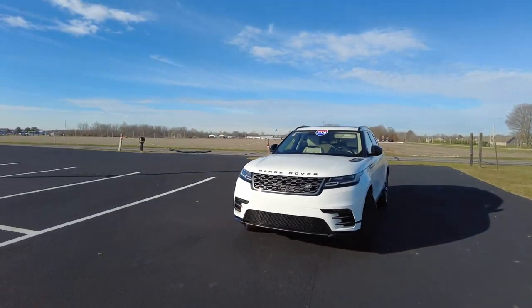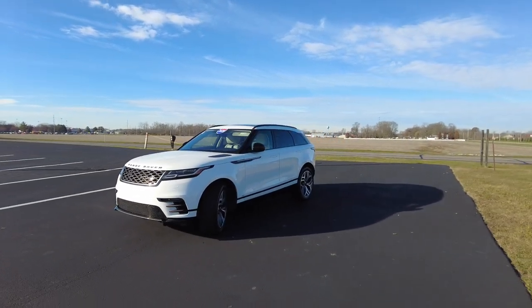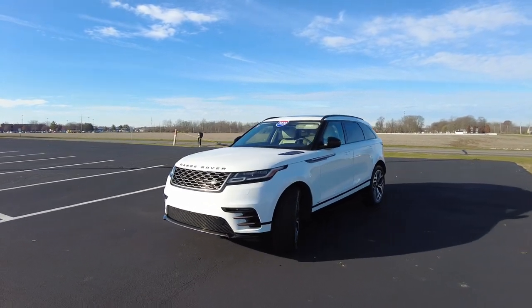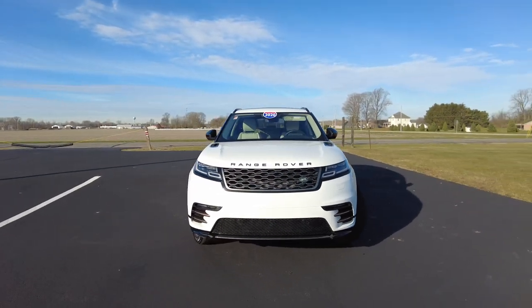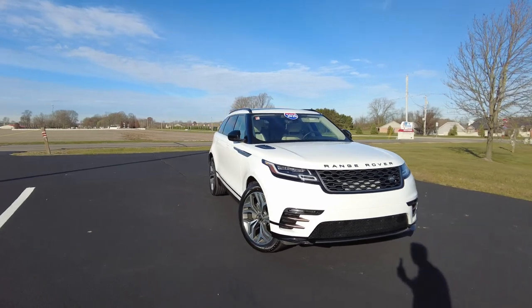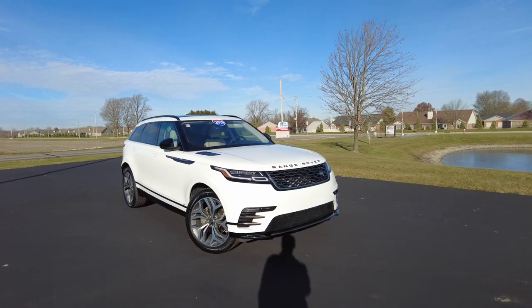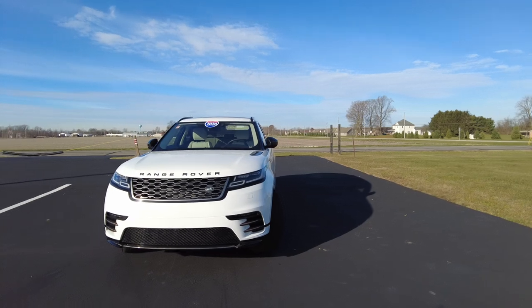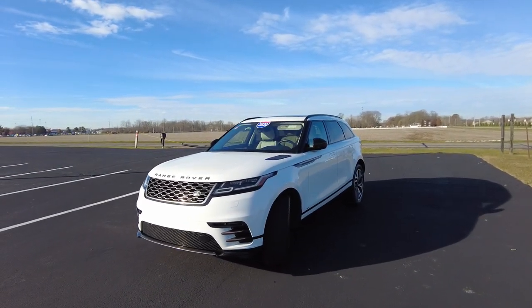Hey everyone, Mike Sherry with Paul Sherry Used Cars. We took in on trade this absolutely beautiful 2020 Land Rover Range Rover Velar. It is our R-Dynamic trim level, all-wheel drive of course. Absolute stunning vehicle outside — it's in Fuji White. It's a midline trim level with the two-liter turbocharged engine, 250 horsepower. Plenty of power, fun to drive, one owner, really low miles. It drives absolutely stunning — definitely a luxury SUV. Let's jump into the review.